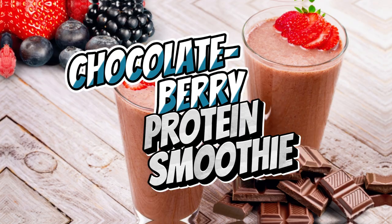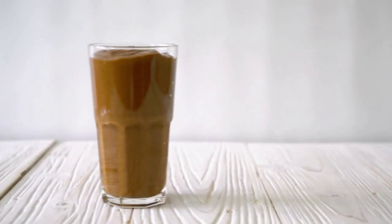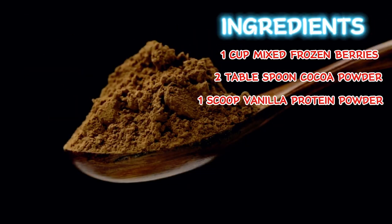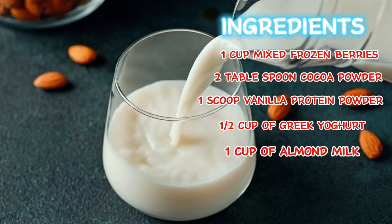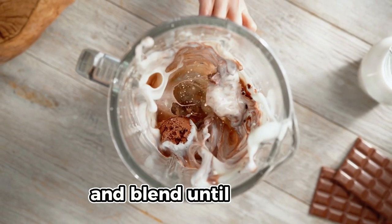Let's get started with the fifth smoothie: the chocolate berry protein smoothie. For this smoothie, we'll be needing one cup mixed frozen berries, two tablespoons cocoa powder, one scoop vanilla protein powder, half cup of Greek yogurt, and a cup of almond milk. Pour all the ingredients in the blender and blend until creamy.